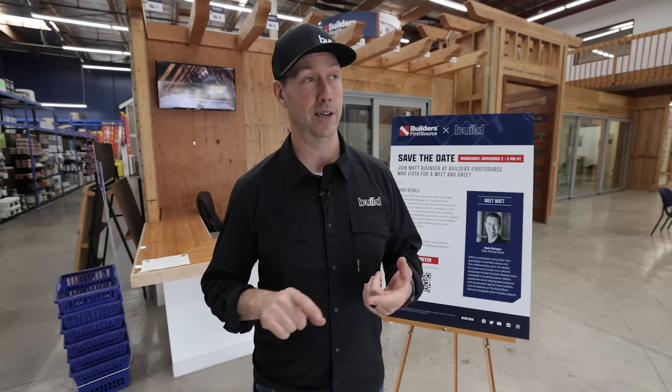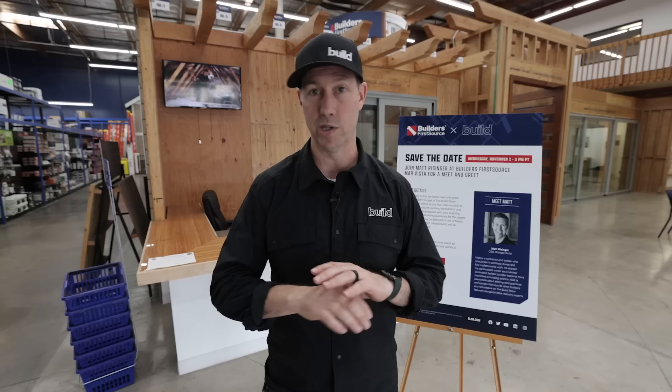We've got Marvin, Western, Anderson, Geldwin, a few more, La Cantina. What I really like about this showroom is that everything's exposed. We can see the nailing flanges, we can see the waterproofing details, we can see how these windows and doors are made.